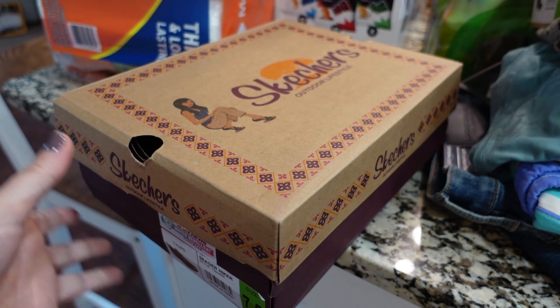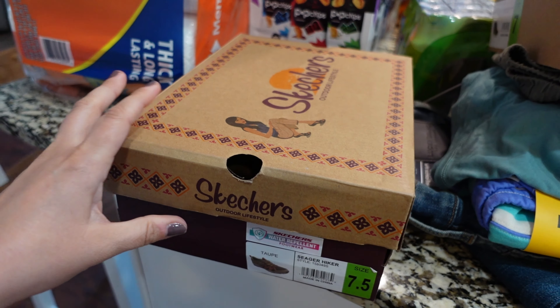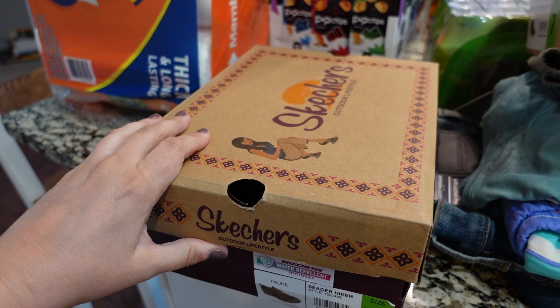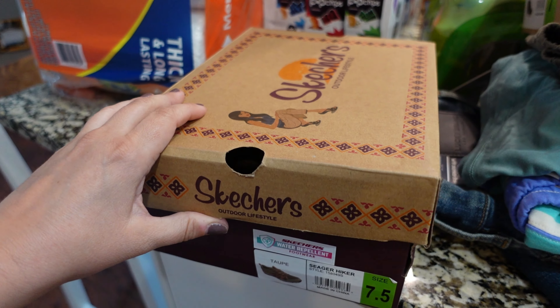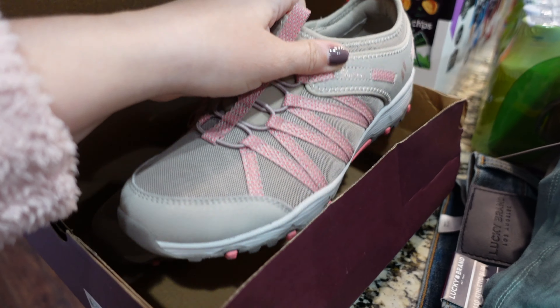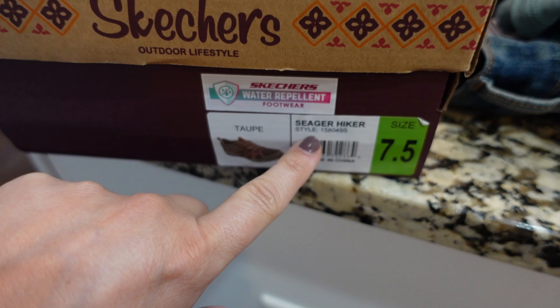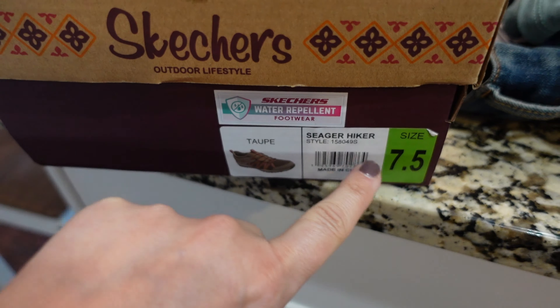We have been looking for a more hiking-style shoe. My husband's mom has a little mountain place, and when we go up there and hike, we've all been wearing our regular tennis shoes which don't walk very well on rocks and kind of slip and slide. So these I thought would be a really good option for that — they've got really good tread on them. They're called the Seeger Hiker, so if they have them at your Sam's Club, I wanted you to know what those are.